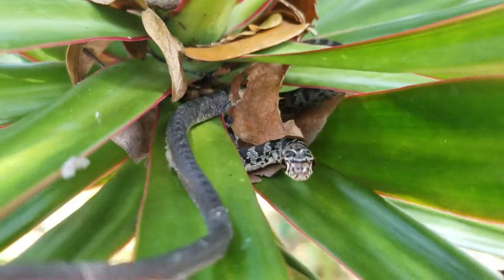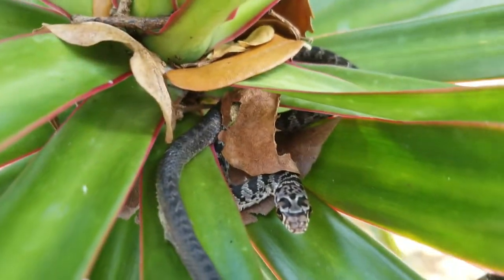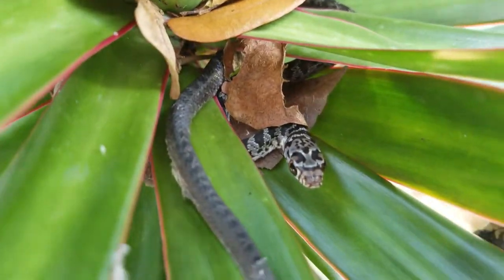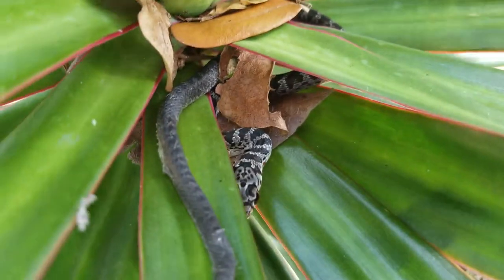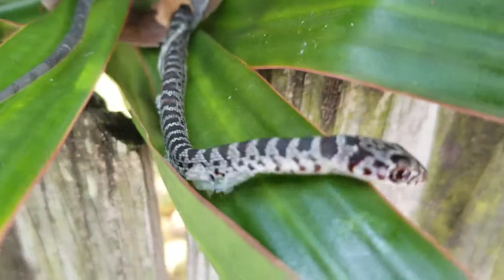This is a black racer — he hatched about a week ago. We found the eggs on the ground all busted up; something had raided the nest. But we found one egg that looked okay, so we put it in some perlite and actually hatched the little guy. Here he is.